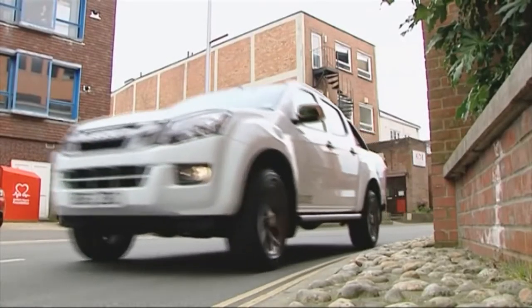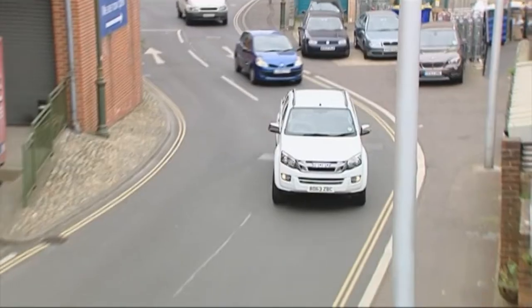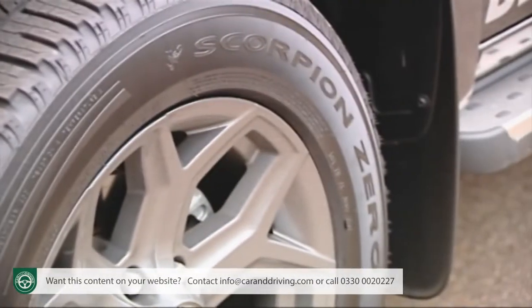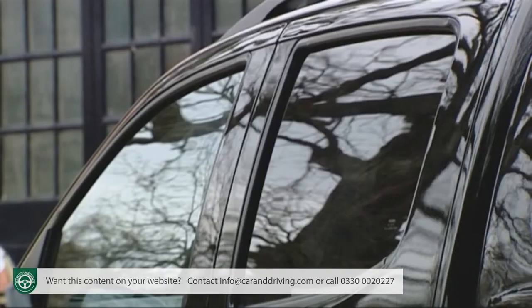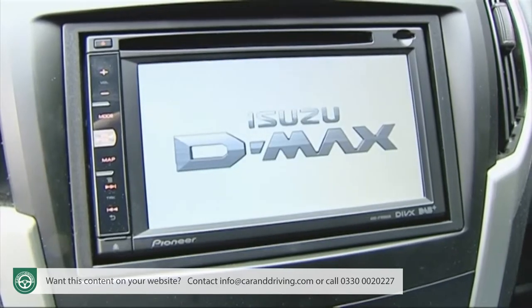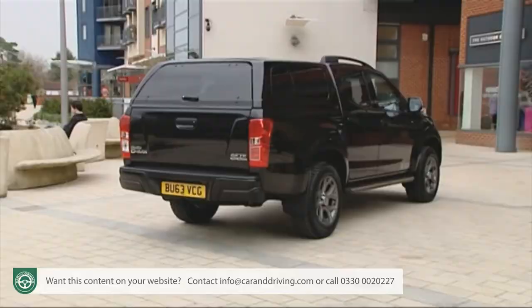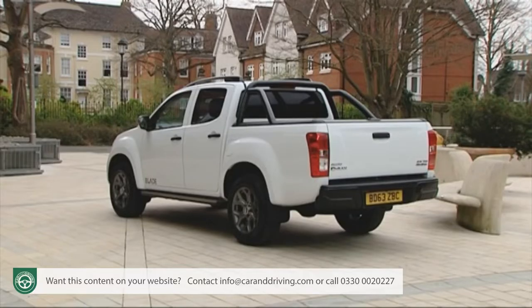The well-equipped Isuzu D-Max Blade Pickup is available either with a 6-speed manual or a 5-speed auto gearbox, plus 18-inch alloy wheels, a roller top cover or a full topper, side steps, tinted windows, heated leather seats, a DAB stereo and a touchscreen sat-nav system. So it's well-equipped then, yet with prices starting from under £25,000 it can't be seen as too much of an indulgence.